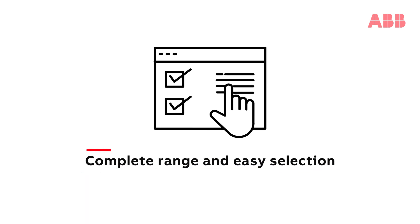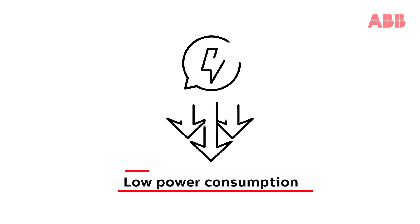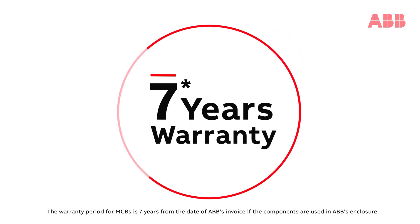Advantage of making the right choice with our complete range: quick and safer installation, low power consumption, and reliable long lasting performance with a warranty of 7 years.